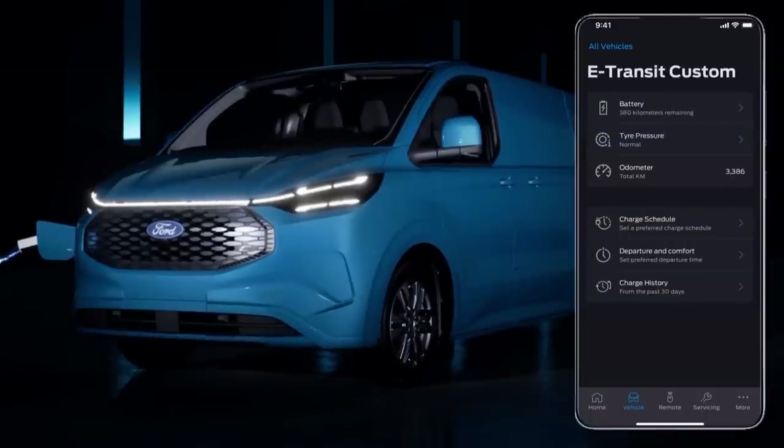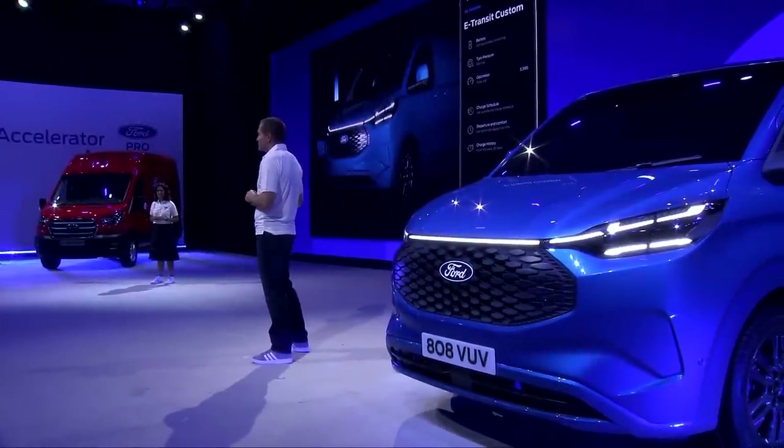For busy customers, our Ford Pass Pro app enables them to view the current state of charge before heading off on their next journey so there aren't any nasty surprises.